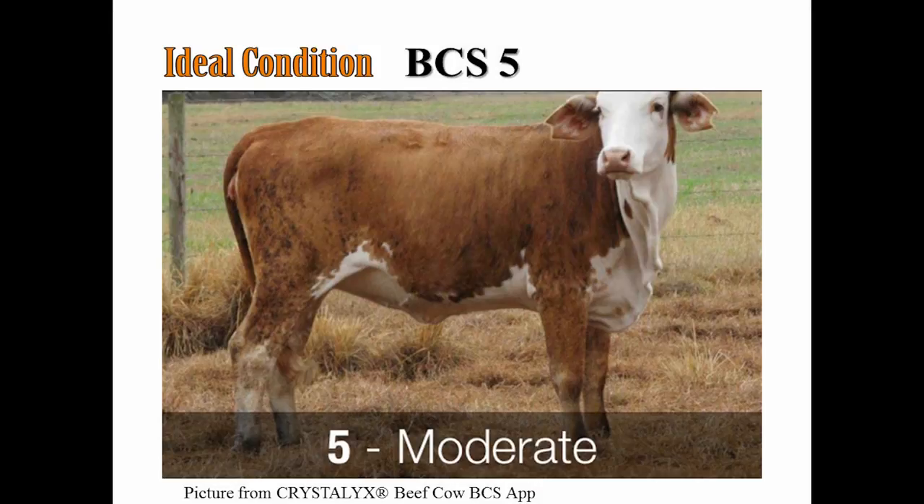A body condition score five, the cow may be described as moderate to thin. The last two ribs can be seen and little evidence of fat is present in the brisket, over the ribs, or around the tail head. The spinous processes are now smooth and no longer individually identifiable.